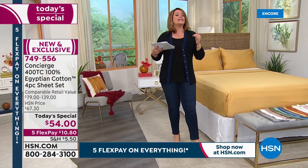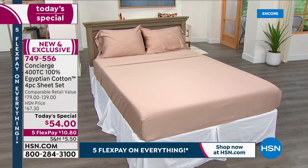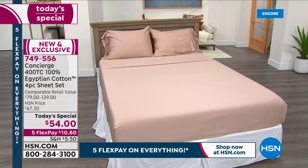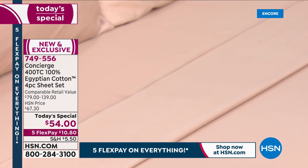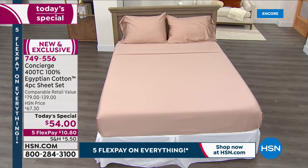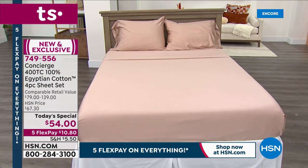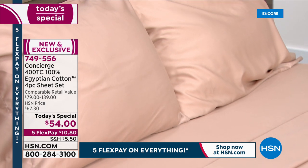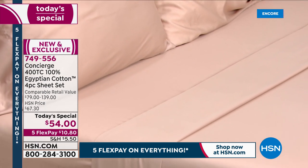It's the very same thing they invest in at luxury resorts and five-star hotels. And the truth is we haven't been able to do a today's special on Egyptian cotton sheets in over three years. The last time we were able to do this was May 2018. Cotton prices are expensive and the quality wasn't there — we weren't getting what we wanted.